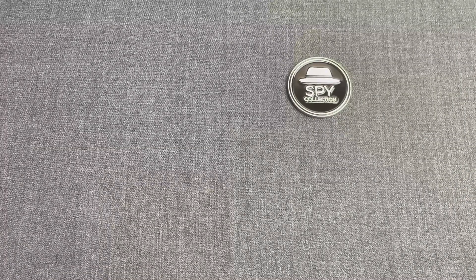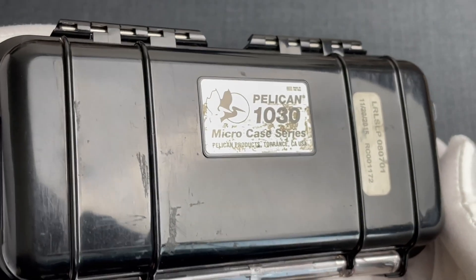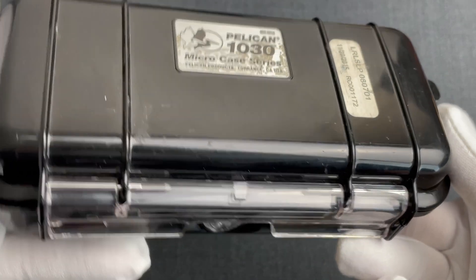Welcome to the Spy Collection. My name is Anastasios and this is a professional grade GPS tracking device from 2015. But why do we have it in our collection?